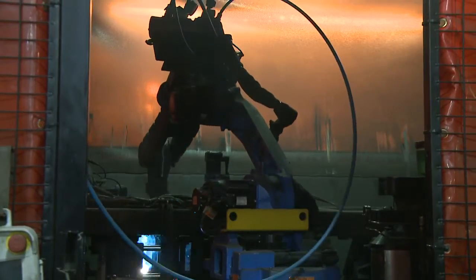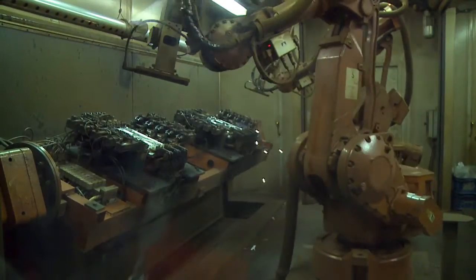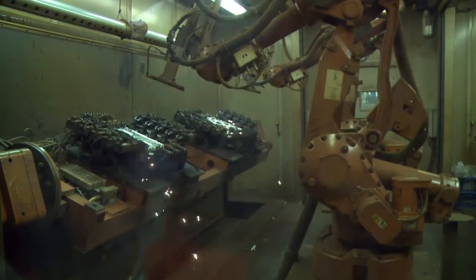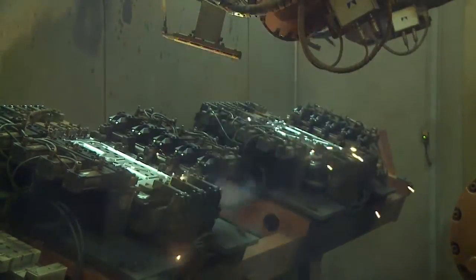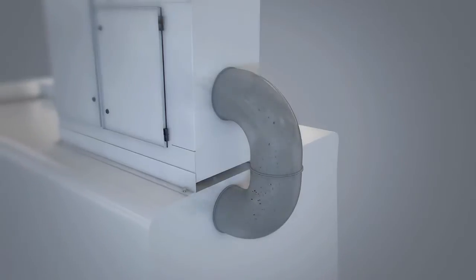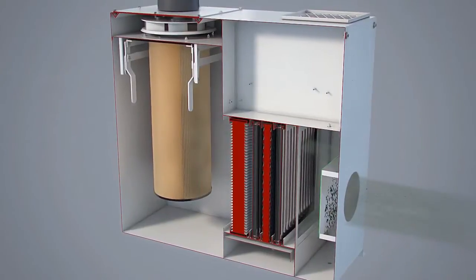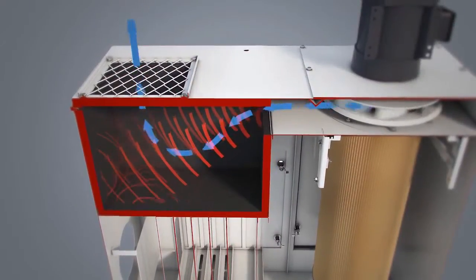Unique air filtration and ventilation challenges exist for different operations. In welding, sparks, smoke and fumes need to be eliminated. Metal cutting generates microscopic metal particles that workers can breathe if they are not filtered and extracted from the air. Other operations expose workers to machining fluids that can create a hazardous environment. For this, RoboVent systems can not only separate the fluids from the air, but return the filtered oil back to the machine while delivering clean, healthy air back to the workplace.